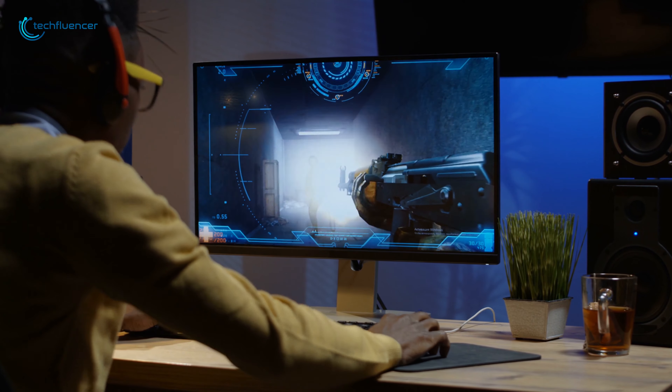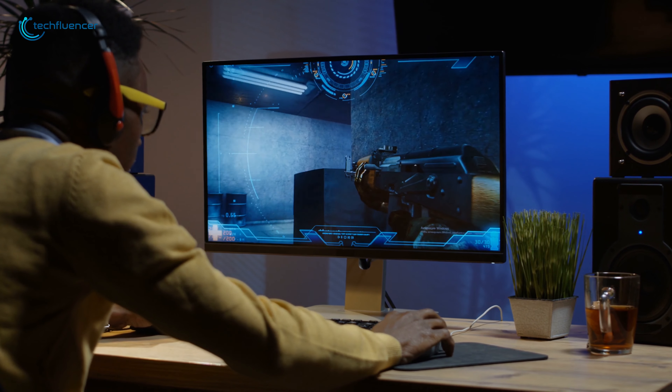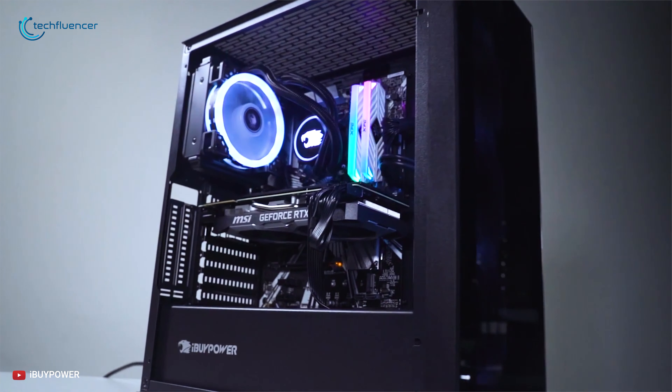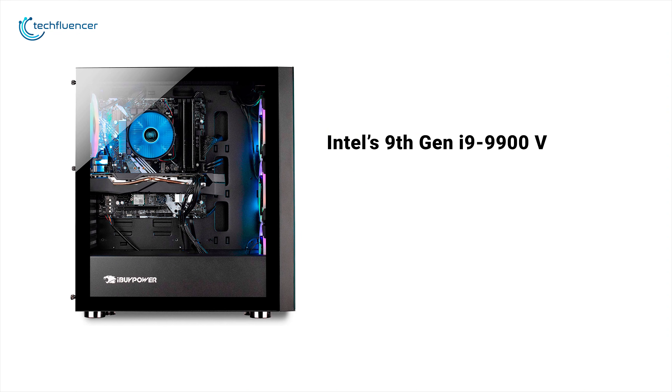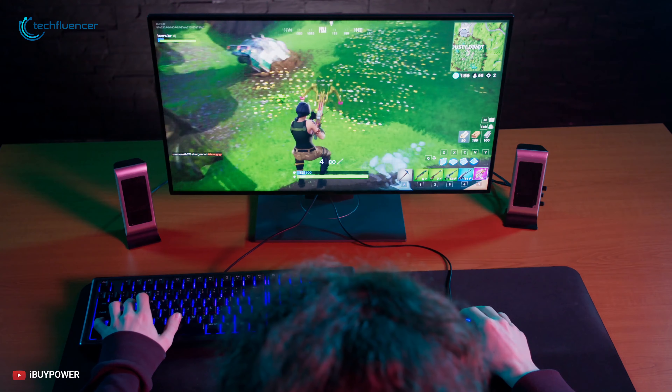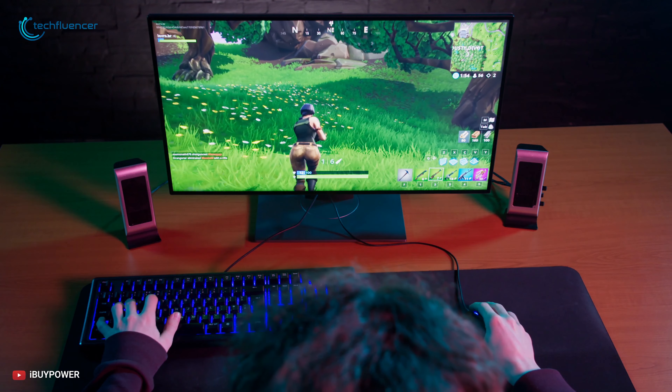Dive into the world of PC gaming and play all of your favorite games the way it was intended, with the iBuyPower Pro gaming PC. With Intel's 9th generation Core i9 processor and NVIDIA's GeForce GTX 1660 Ti 6GB GPU, you can expect to experience smooth performance in everything you do.